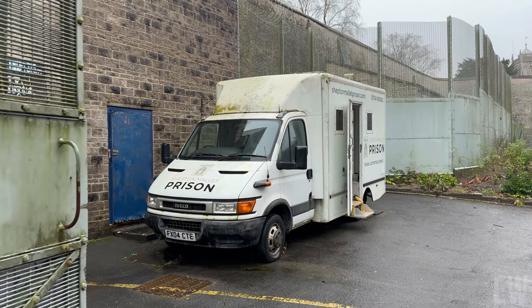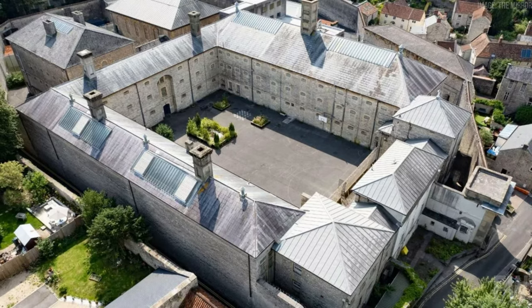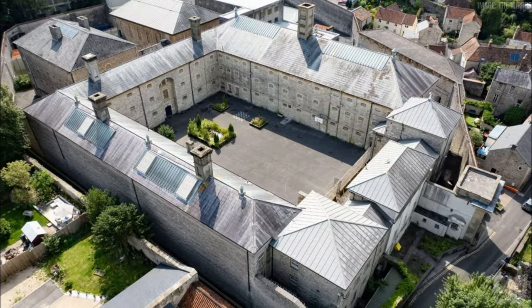Shepton Mallet Prison, often referred to as Corn Hill or the Mallet, housed its first inmates in 1625.